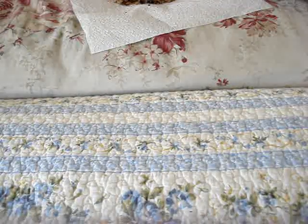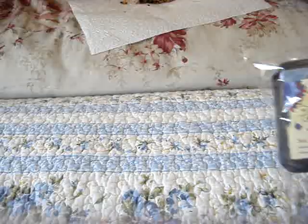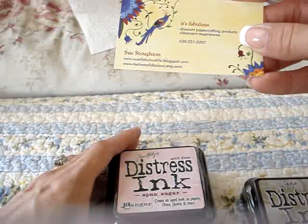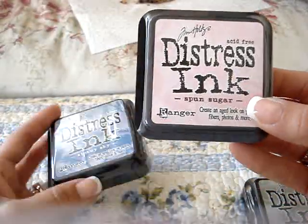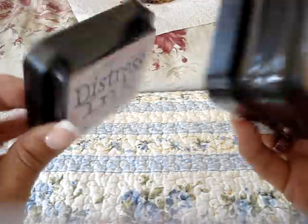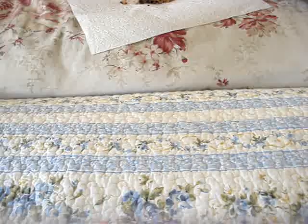I also ordered off of a lady on Etsy. She sells the Tim Holtz Distress Ink Pads for a really good price — I think they were like $3.75 each. Her shop is itsalwaysfabulous.etsy.com. I got the Spun Sugar Distress Ink, the Stormy Sky, and the Bundled Sage. In stores they're like $5.00, so that was a pretty good deal. Her shipping was pretty cheap as well, and she also included some tags with the order, which was very nice.